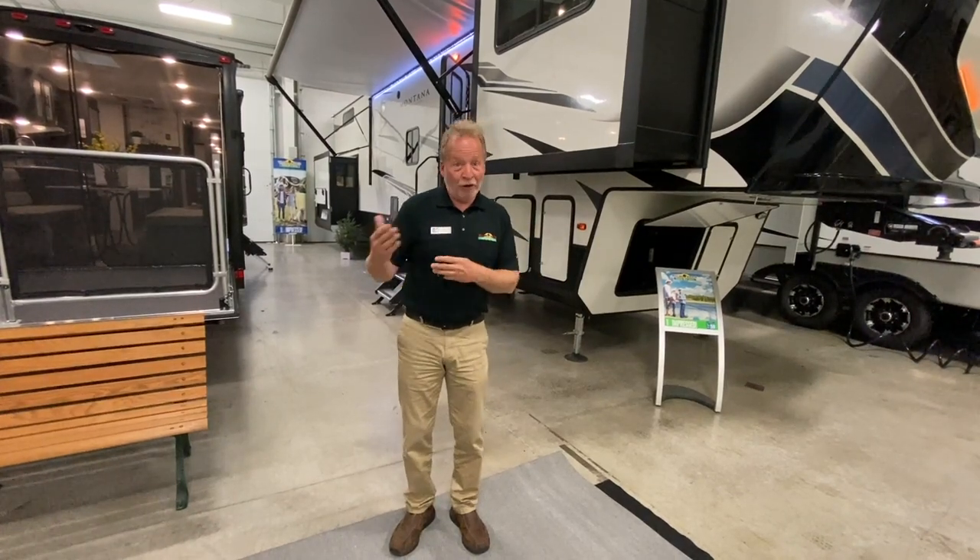Hi, it's John Hancock with Walnut Ridge Family RV and welcome to another Walk Through Wednesday. Today, it's the Montana High Country 377FL, or Front Living.